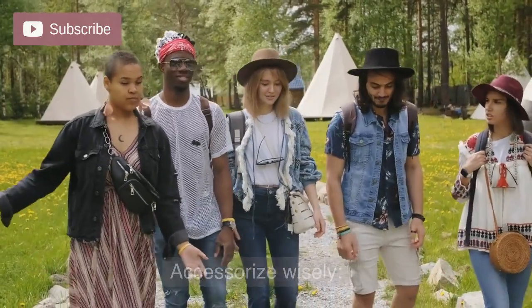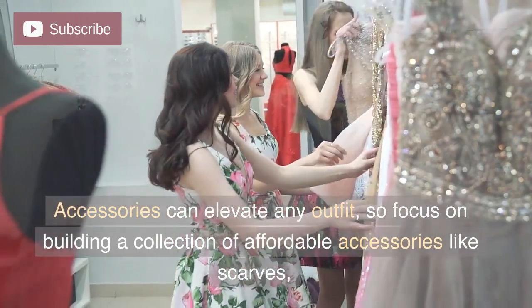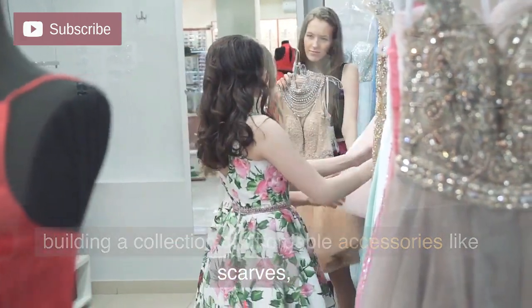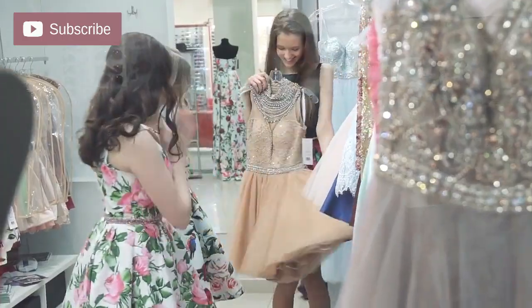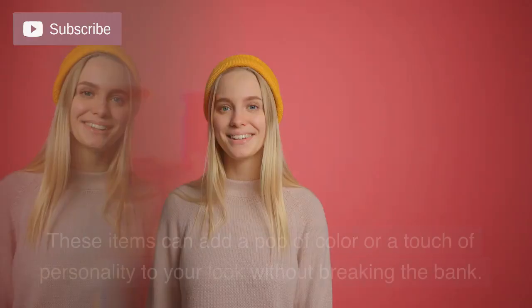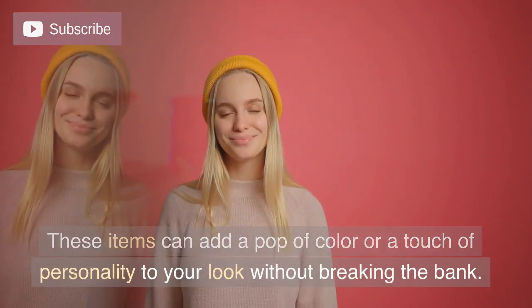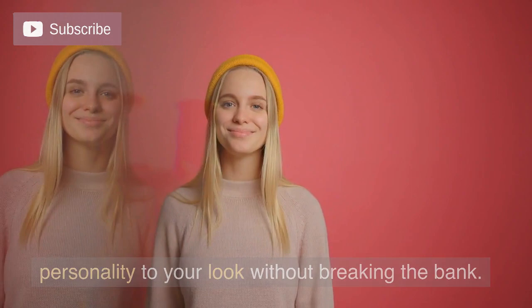Accessorize wisely. Accessories can elevate any outfit, so focus on building a collection of affordable accessories like scarves, belts, statement jewelry, and hats. These items can add a pop of color or a touch of personality to your look without breaking the bank.